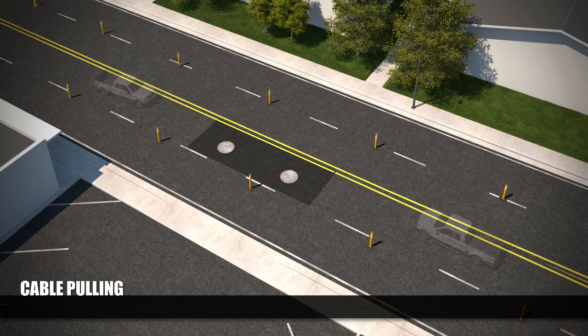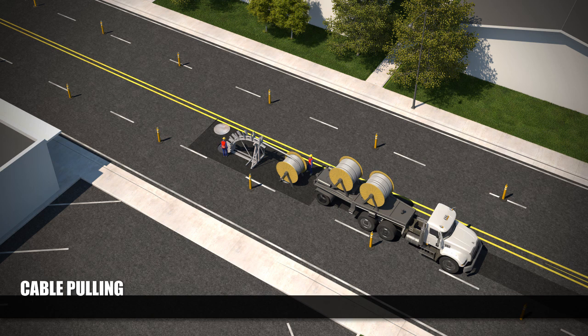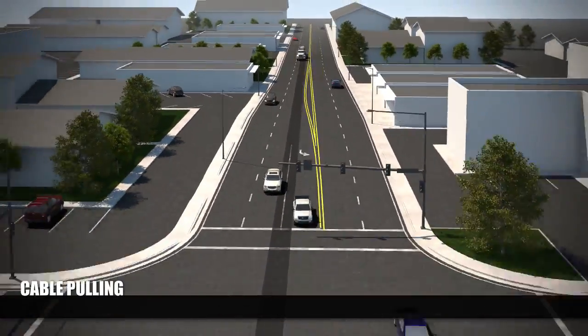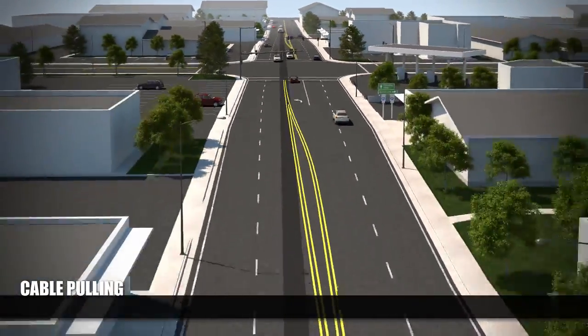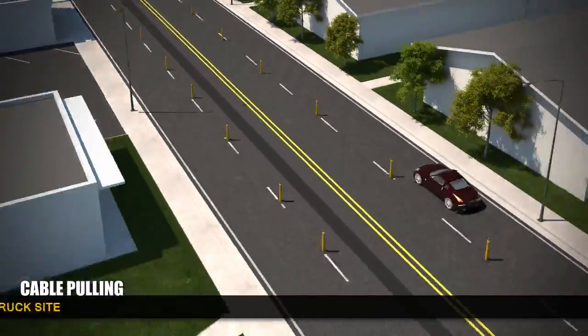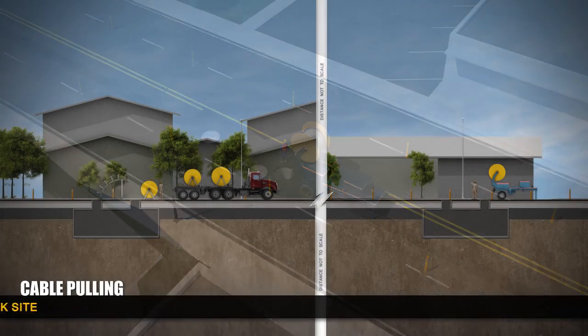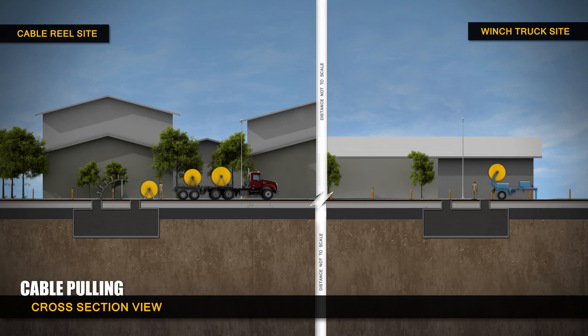When the vaults are secured, transmission line crews can begin to pull the transmission line into place. This process will require closing two lanes of traffic. Construction crews will utilize special equipment to pull the transmission line into place. The pulling process will occur in segments between maintenance vaults. At one end, a cable reel truck is parked near a manhole, and at the other end, a winch truck is stationed.